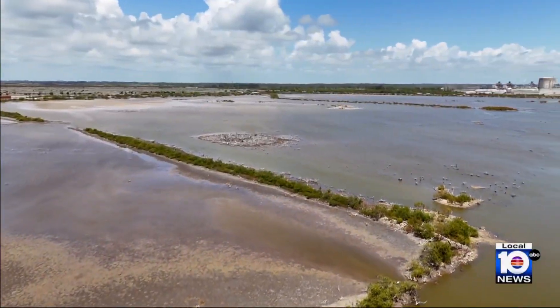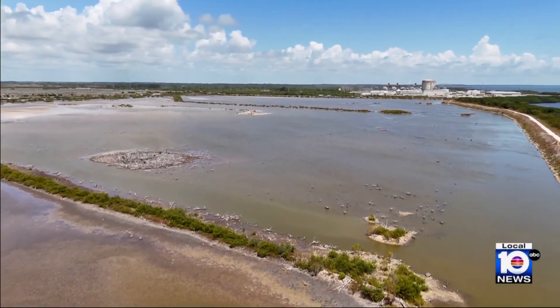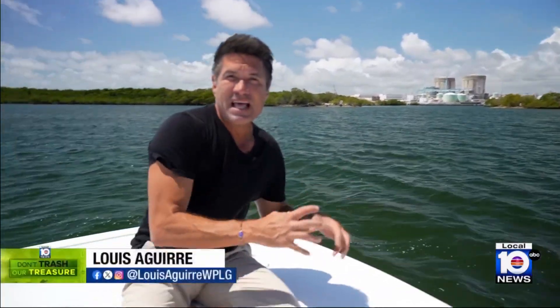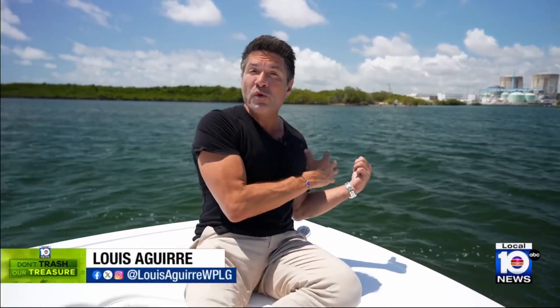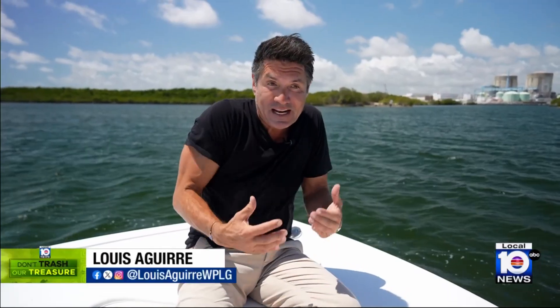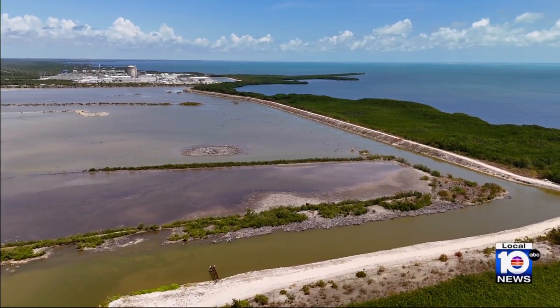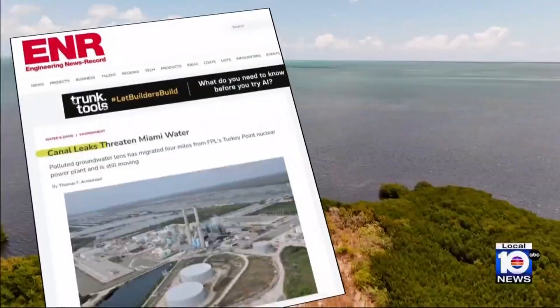The system was created after scientists discovered the plant was polluting Biscayne Bay. In the early 70s, when the plant was first commissioned, bay water used to cool the reactors was being circulated back into the bay. Scientists soon realized that hot water was wreaking havoc on this fragile ecosystem, impacting marine life and killing seagrass. The DEJ then ordered FPL to create a closed-loop cooling system that wouldn't pollute anything outside the property. That seemed to work — until it didn't.